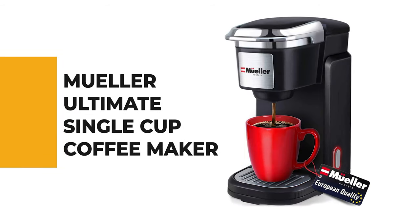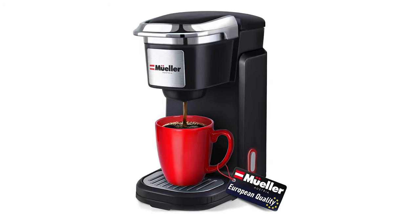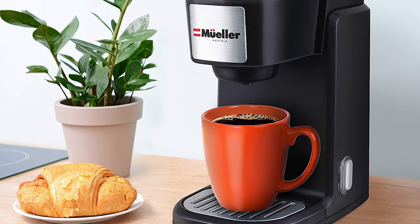Number seven: the Muller Ultimate single cup coffee maker. Do you want to make your life easier with a modern single cup coffee maker? Then the Muller Ultimate single cup coffee maker is the best choice for you. This machine is fast and easy to use.